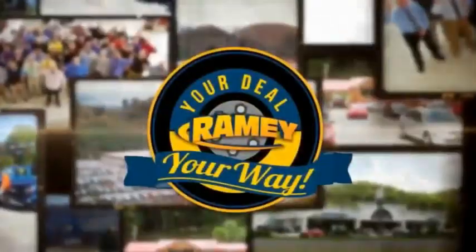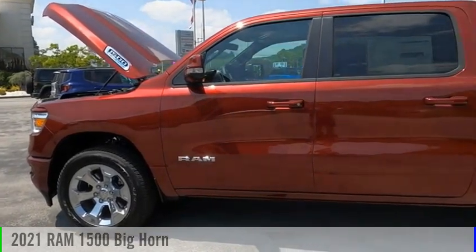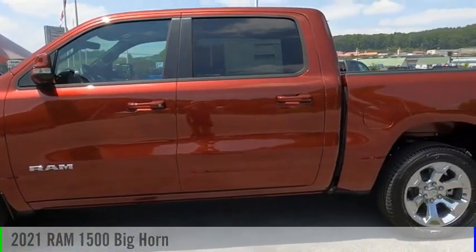Brainy, it's your deal, your way. Make a great choice today with the 2021 1500.